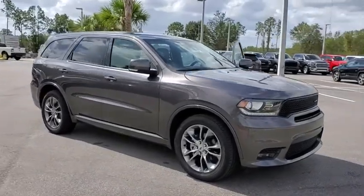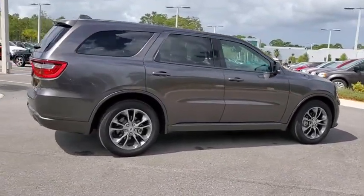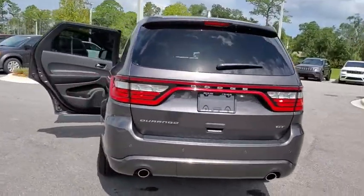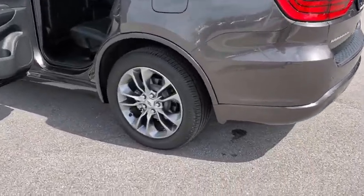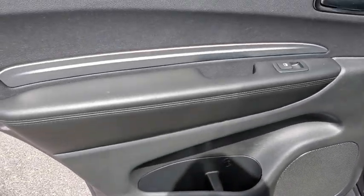Come test drive the 2019 Dodge Durango. The Durango allows you and your family to travel in style and comfort while towing your camper or boat. It offers more interior room and towing capability than most midsize SUVs and has an available third row of seating. Underneath are sturdy body-on-frame mechanicals and the option for a powerful V8 engine.